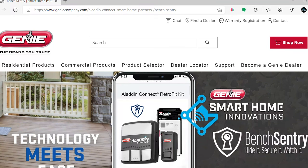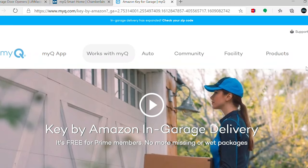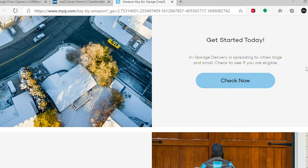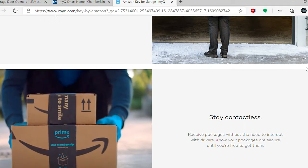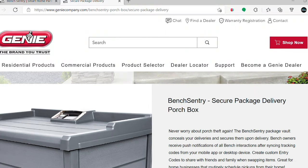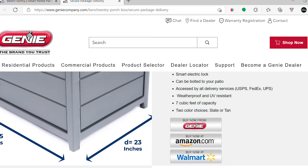Another thing that we got this past year that was a little more emphasized was a more integrated service experience. With the inclusion of Amazon Key into the LiftMaster product, these companies were now looking at ways they could work with retailers and different companies to make a home service integration much more feasible. The idea is that they're utilizing these services to make the home delivery process much easier. Genie now offers the Bench Sentry product that you're able to utilize with Walmart and other retail providers.